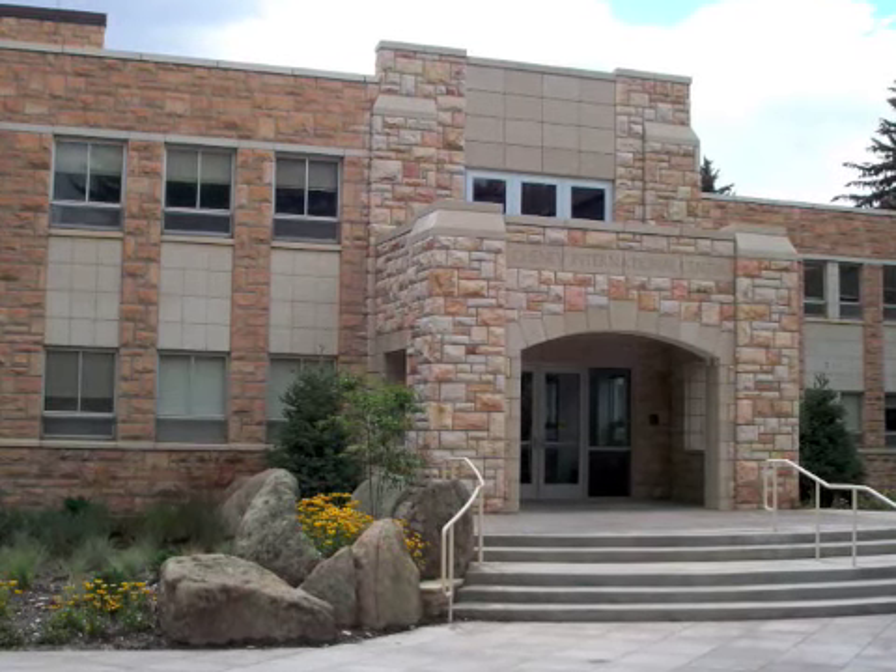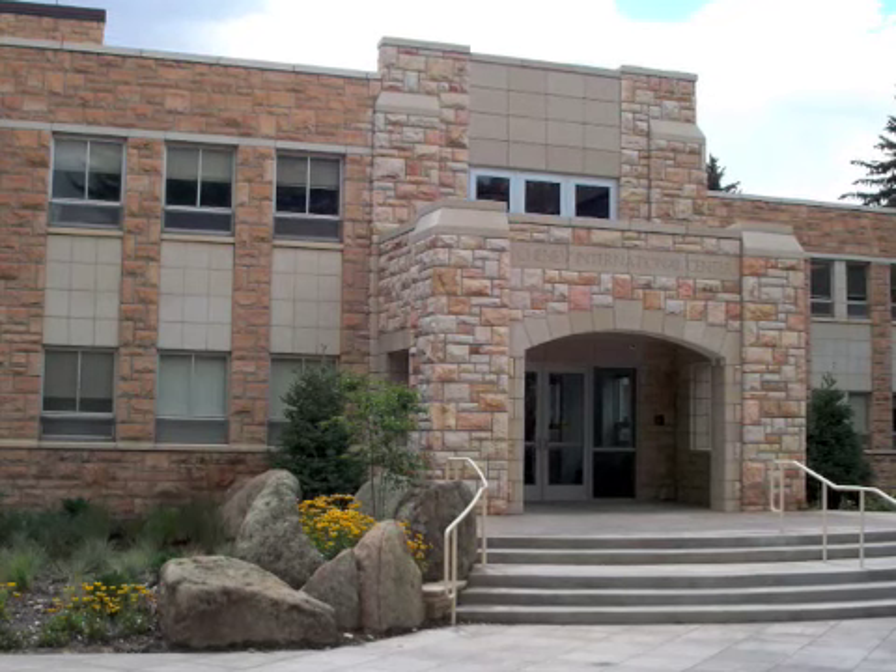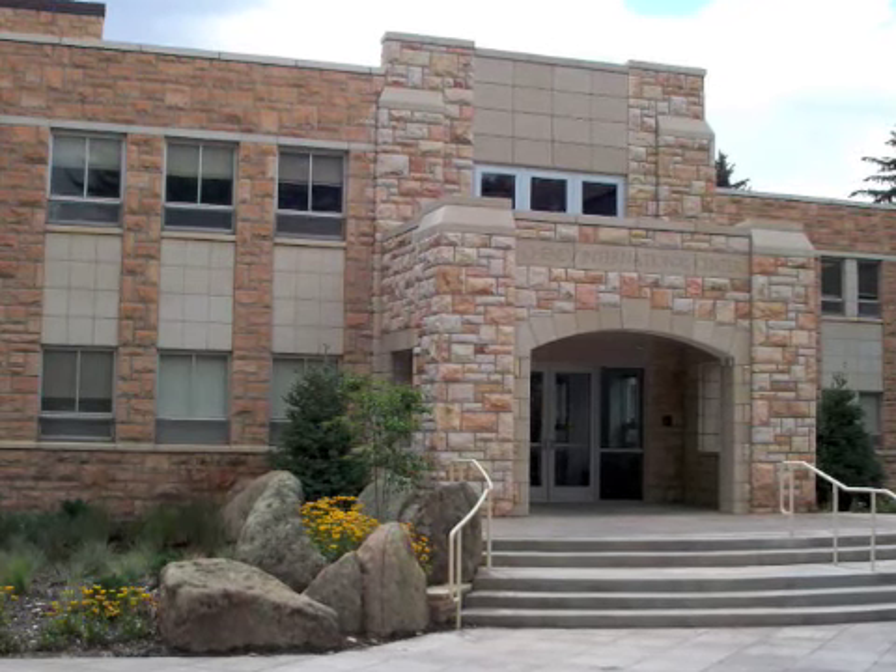new in 2009, holds the International Student Services Office, as well as the Study Abroad and Student Exchange Program.